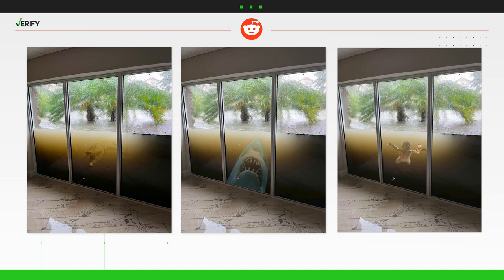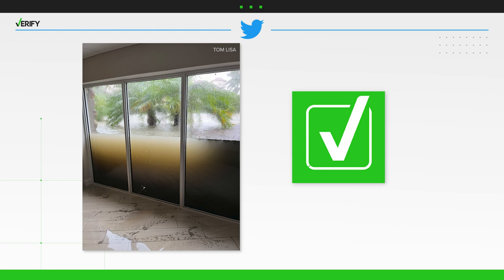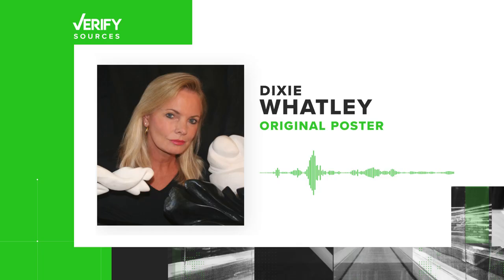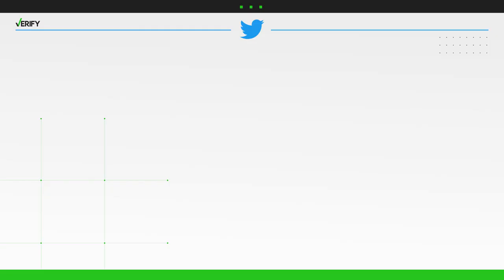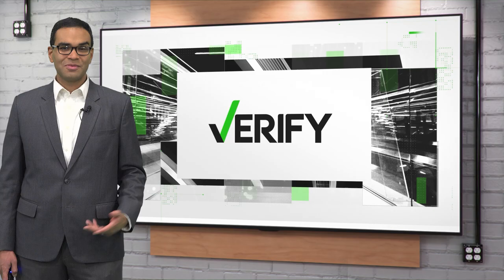But yes, the photo of windows holding back floodwater from Hurricane Ian is real. What really counts is sealing those windows — if they are not sealed, that's where they break through. The windows themselves are pretty solid. Watley also posted a follow-up photo once the water was cleaned up. With your Verify, I'm Brandon Lewis.